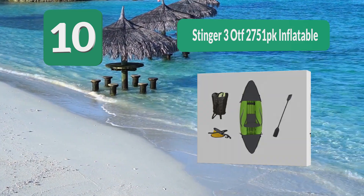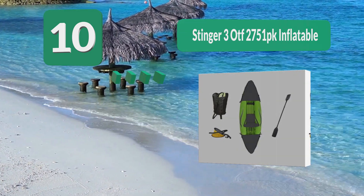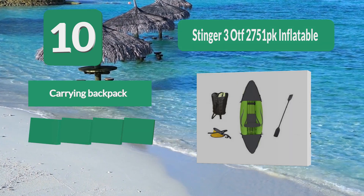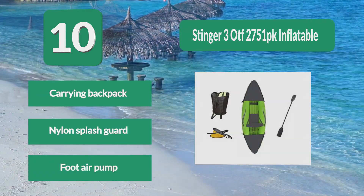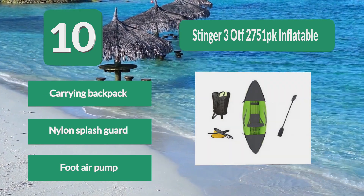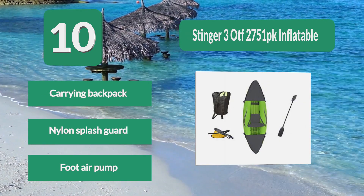You get a foot air pump in the package, which is efficient and will fully inflate it in minutes. You also get a paddle. Like others, it has several air chambers which will prevent sinking. Includes a carry backpack, nylon splash guard, and foot air pump.